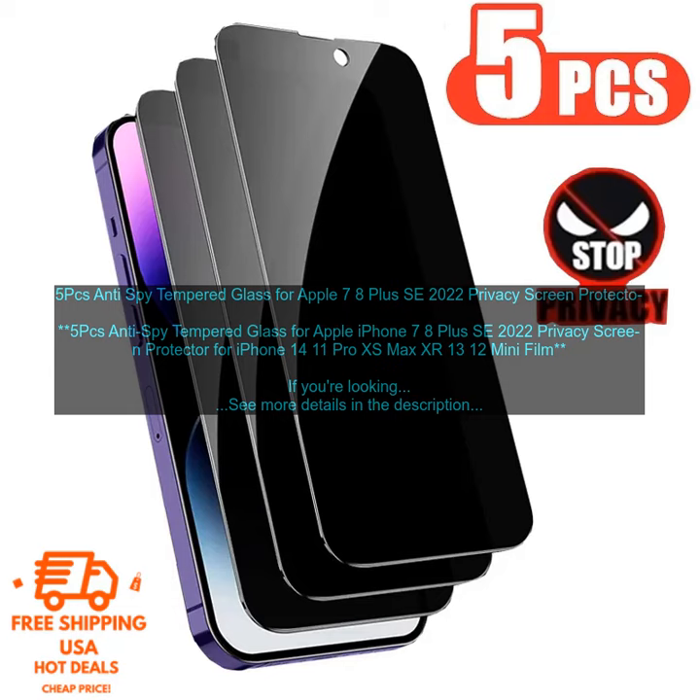Pros: Durable Tempered Glass, Scratch Resistant, Anti-Spy Coating, Easy to Install, Lifetime Warranty.